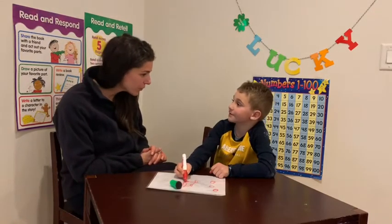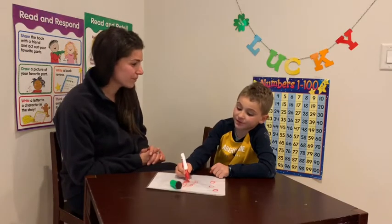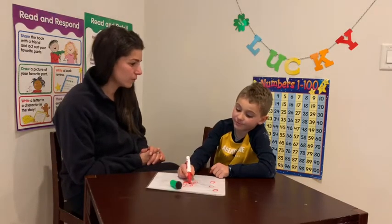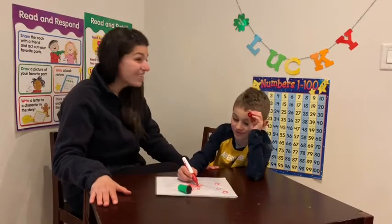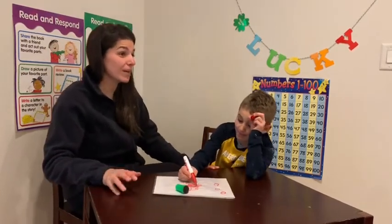Forty-one. Forty-two. Thirty-three. Thirty-five. Forty-eight. Thirty-nine. Forty. Forty-one. Forty-two. Forty-three. 45, 46, 47, 48, 49, 50.